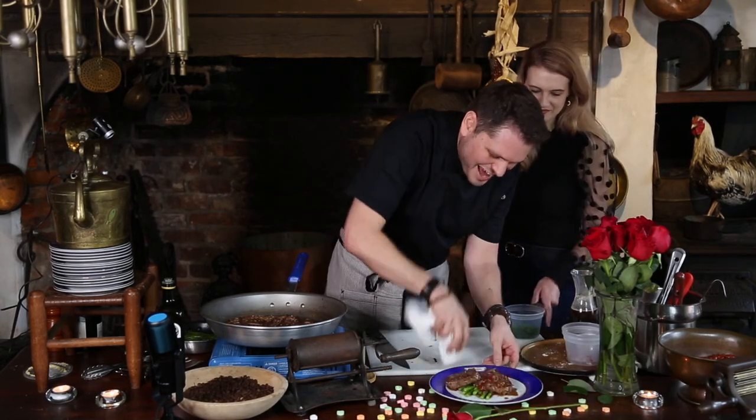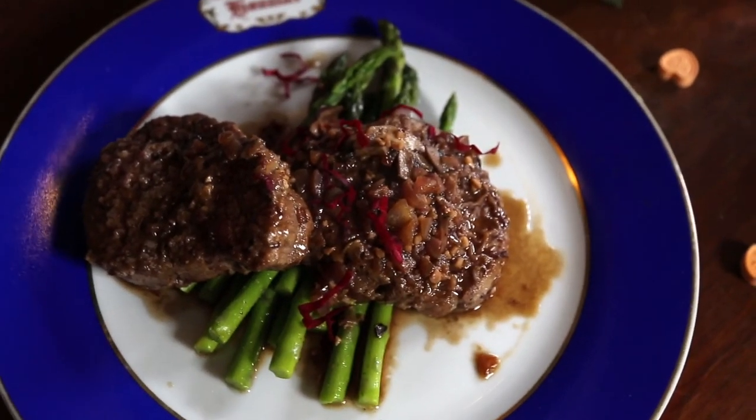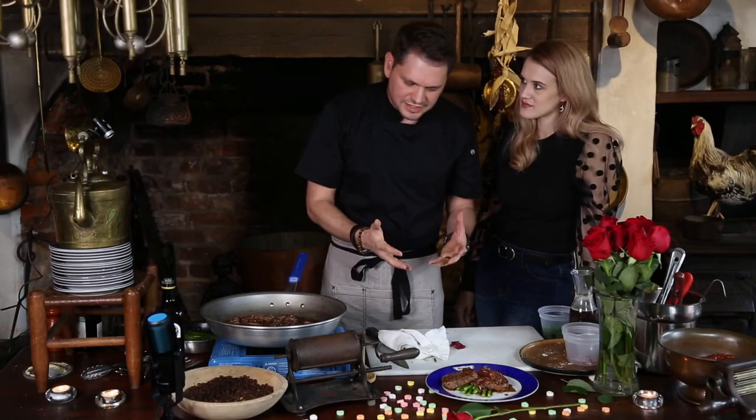And there we go, boo — this is your Valentine's dinner. Enjoy! Thank you. There's our Filet Mignon Tournedos of Beef Marchand de Vin. This would be great for Valentine's Day.